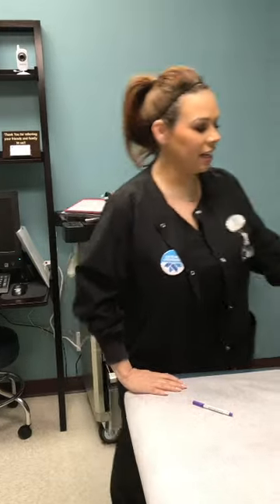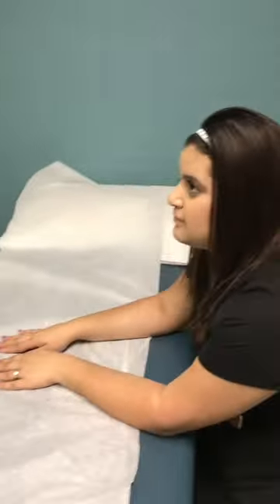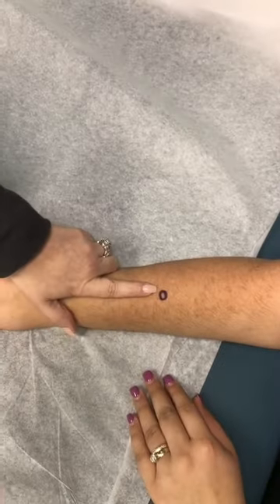Today we're going to do a mock radiation so you can see exactly what happens during a superficial radiation treatment here at the dermatology office of Dr. Ellen Turner. I have Diana here and she's going to be our patient — she has a pretend basal cell on her right dorsal arm.